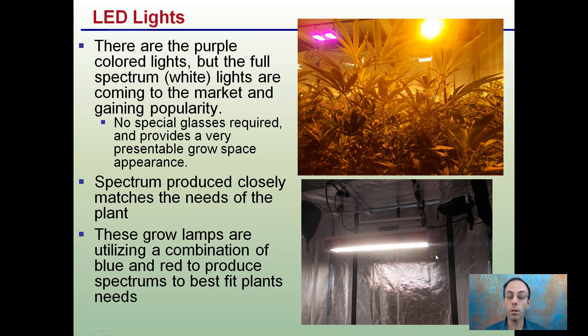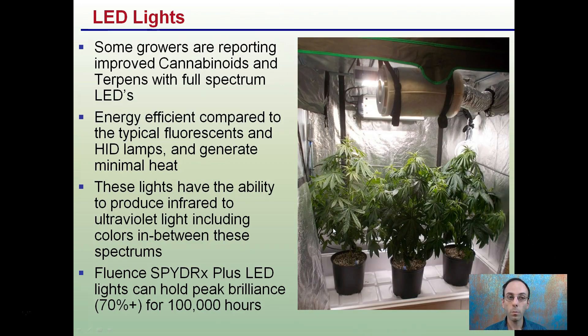The spectrum produced closely matches the needs of plants, so it's a very efficient way to produce light. These grow lamps utilize a combination of blue and red to produce spectrums that best fit plants' needs. This is why they are gaining popularity — plants can grow basically from seedling to veg to flower under the same lighting.